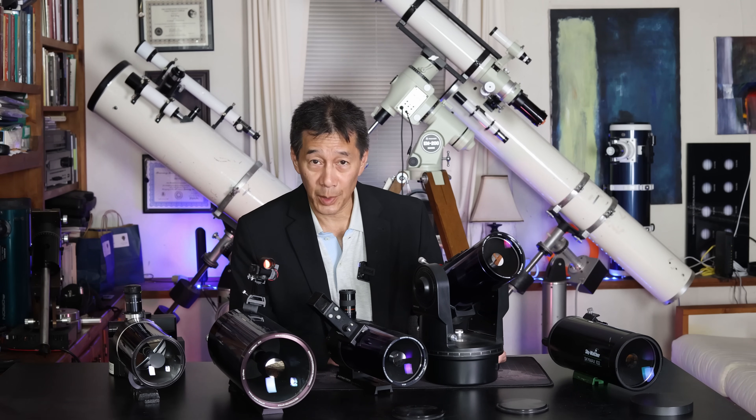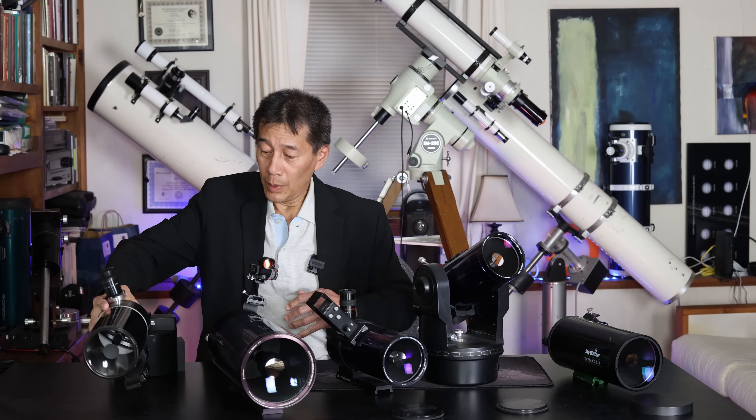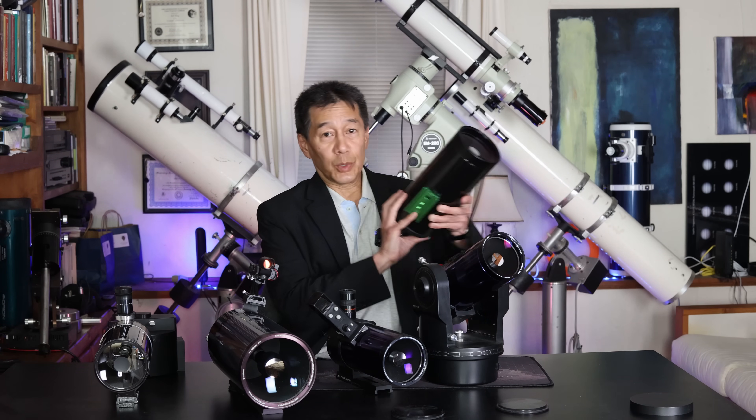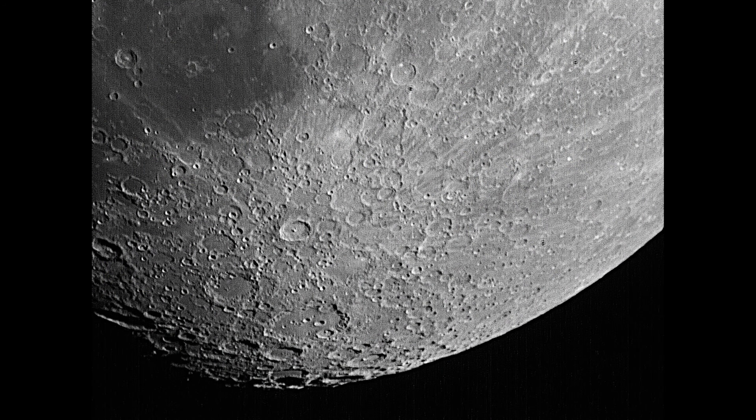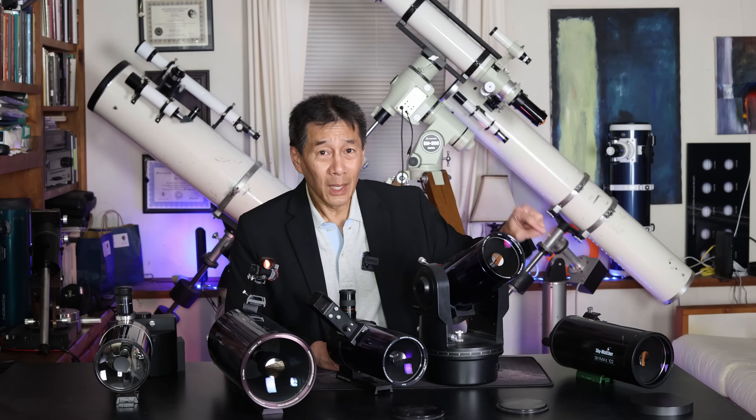Here are the Maksutovs, instantly recognizable due to their deeply curved meniscus lenses and the aluminized spots on the secondary. Over here we have a Questar — this is a deforked duplex model, I think from around 1978 based on the serial number etched on the bottom. On the other side we have the Skywatcher SkyMax 102. This is a very good telescope; I have a review of one of these and I should be using it a lot more often. In fact, if I was running out the door and had to grab a Maksutov without thinking about it, I think I'd probably take that one. Yes, I know — I'm not supposed to say that because this guy is over here, but that's the one I would take if I had to use a Maksutov right now.